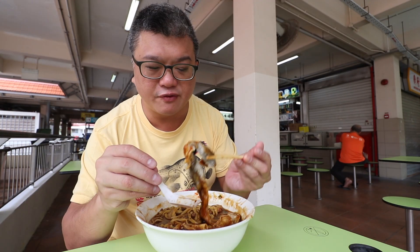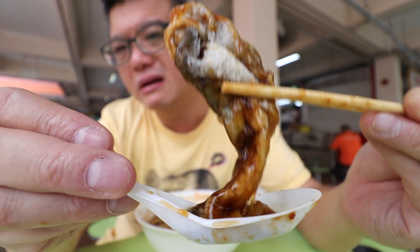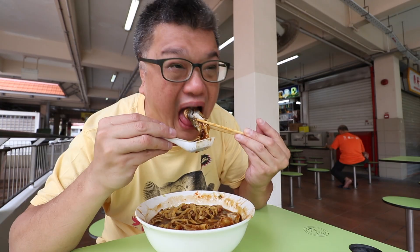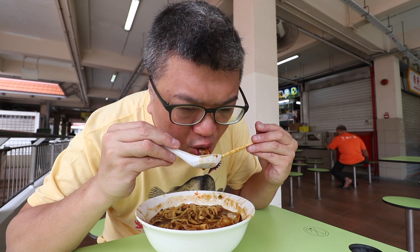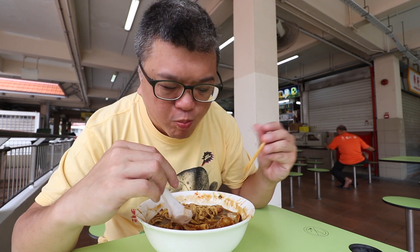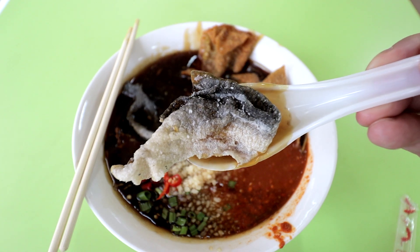The fried fish skin still has a bit of crispiness, though the bottom is soaked with gravy. It has a fish flavour with a crispy texture — it seems like a gimmick, but it's actually not. It's a wonderful addition to the dish.